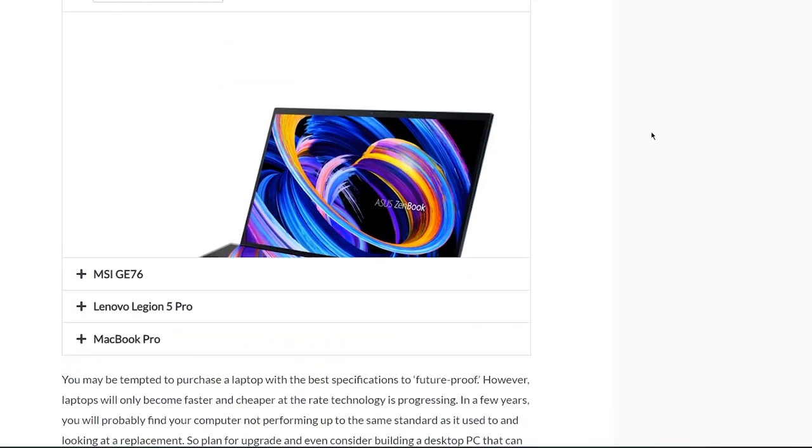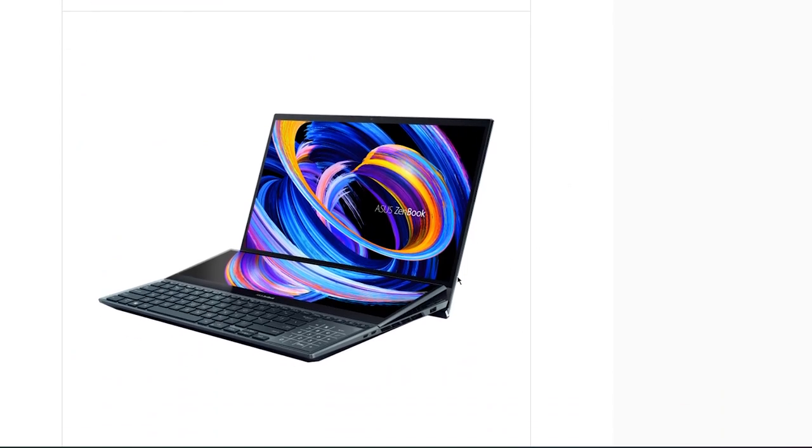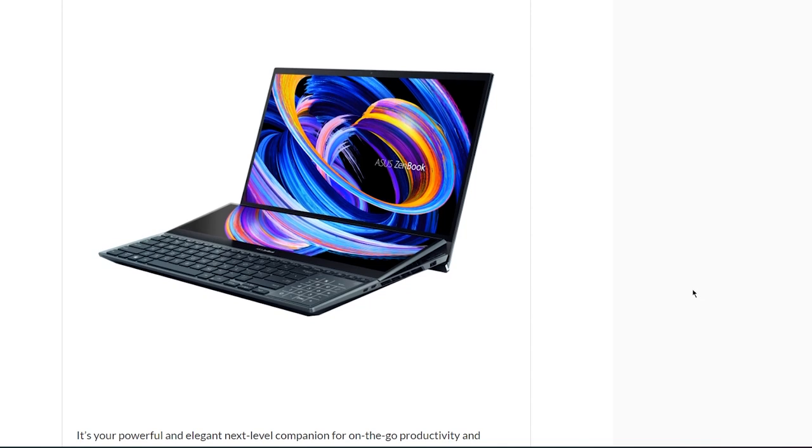Another one from Asus also features that characteristic hinge that lifts the laptop up, but what's even more interesting is a second screen above the keyboard. Depending on how important screen real estate is for you, this can be a very interesting option. The design is so striking it would be fun to use. It comes with extremely decked-out specs — there's an option for an i9 8-core processor and an NVIDIA GeForce RTX 3070 GPU, making it one of the top-of-the-line products available right now.